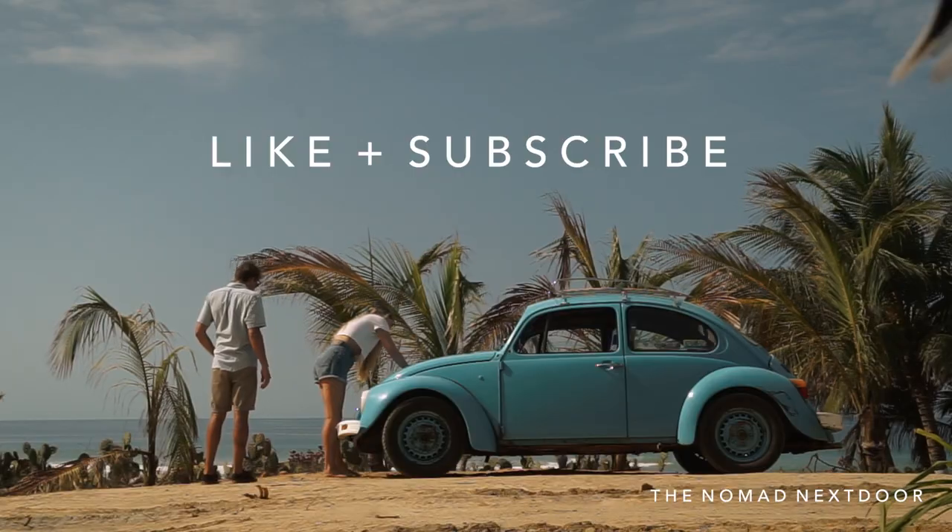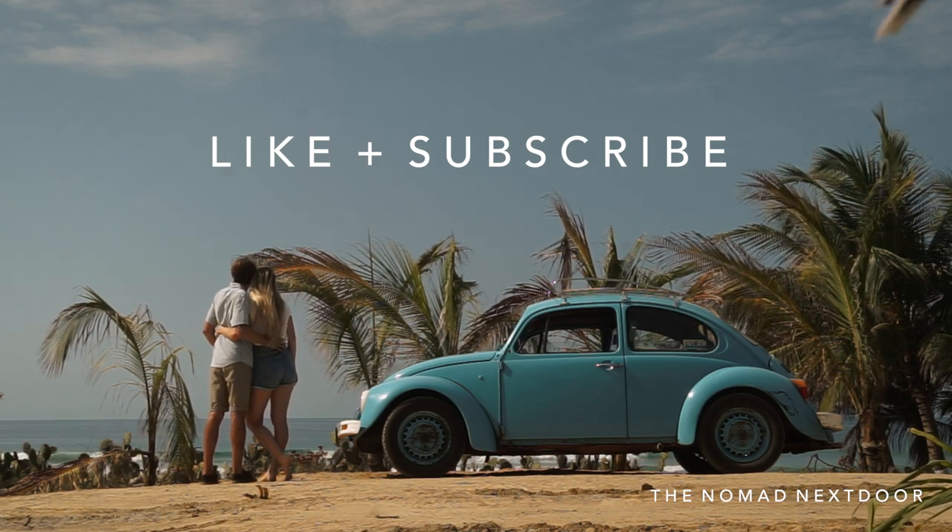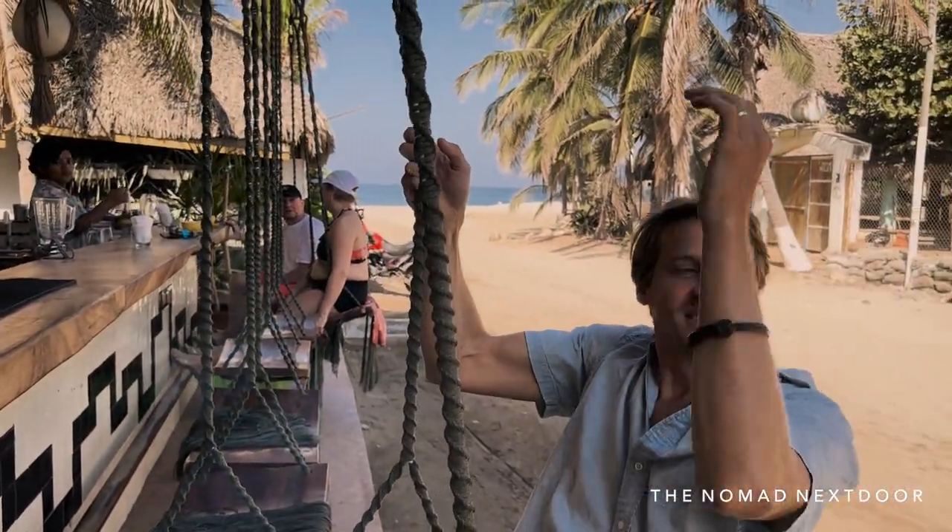If you're enjoying this video, please hit the like button and subscribe to the channel. When you finish the video, leave a comment letting me know which restaurant sounds the best to you.